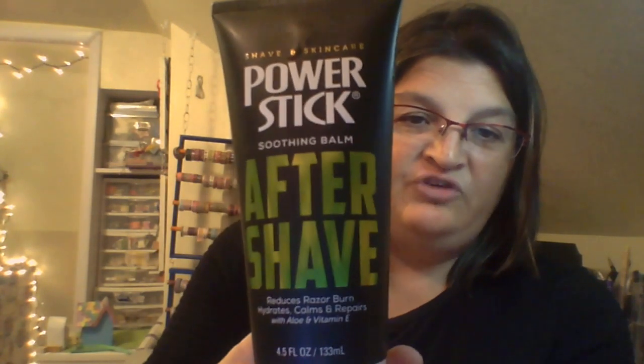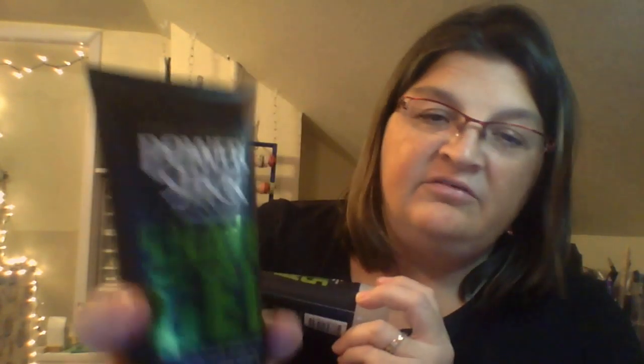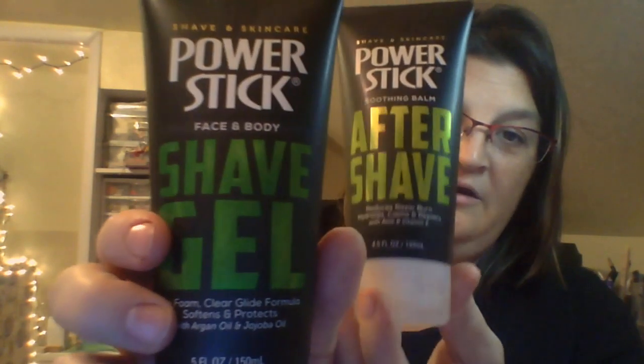We picked up for the guys in our family Power Stick Soothing Balm After Shave - it's a 5 ounce. They also have a shave gel 5 ounce by the same company. Pretty cool - nice gifts to give the guys.